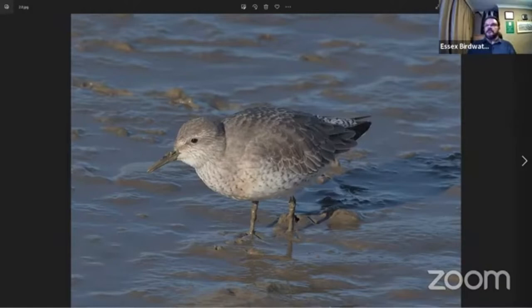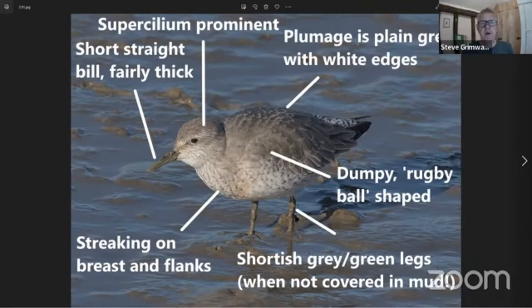This is a Knot — a much chunkier bird, very much a rugby ball shape with an oval form. It's got a quite short, thickish bill and a more prominent supercilium than the Dunlin. It has plain grey feathers with white edges. This one's been feeding in very thick mud, but they have greenish legs — sometimes looking more grey, an off-black sort of colour. They've got little chevrons on the breast and flanks. Compared to Dunlin, which is much whiter underneath, Knot is much more grey and flecked underneath.